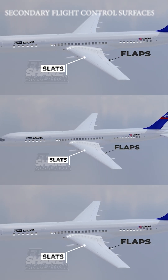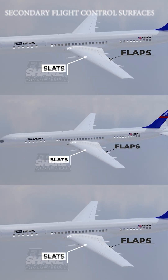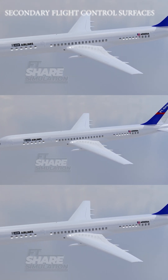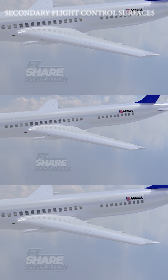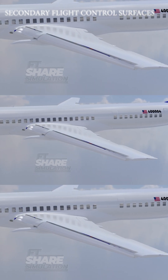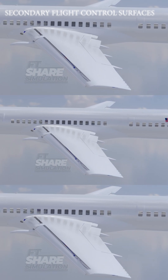On the wings, there are leading-edge slats and trailing-edge flaps, which together form the high-lift system. When the aircraft requires additional lift, both the slats and flaps extend outward from the wing with a downward curve. This process not only dramatically alters the shape of the wing, but also increases the surface area exposed to airflow.